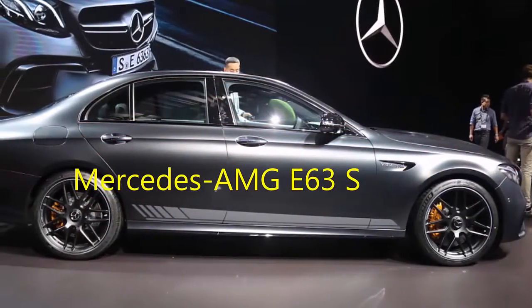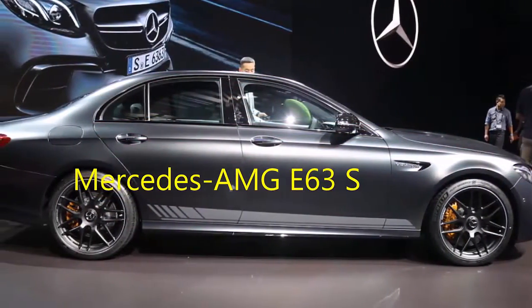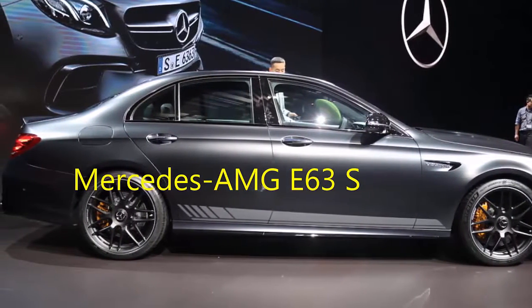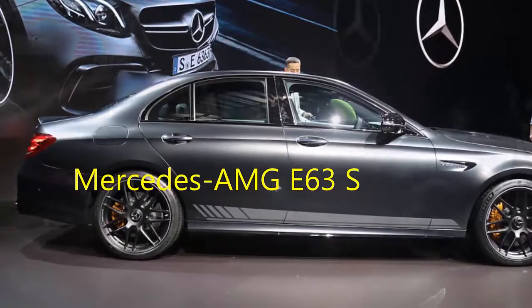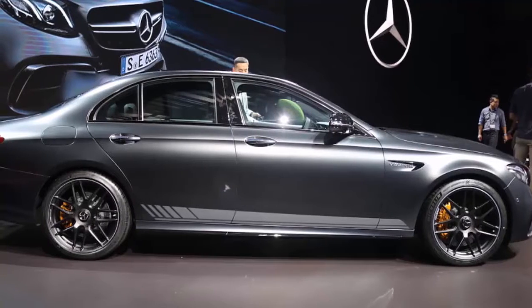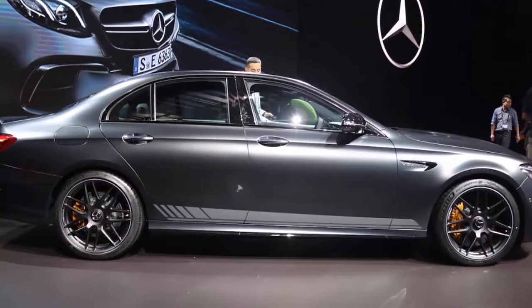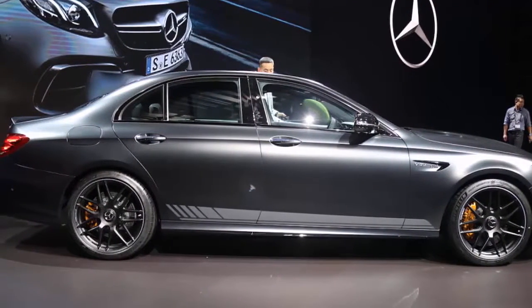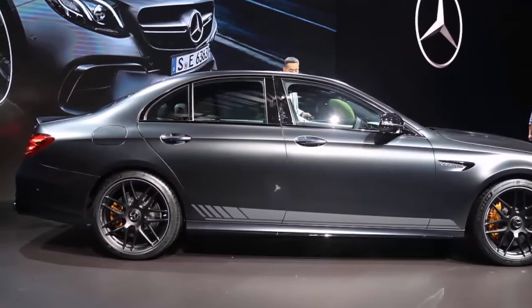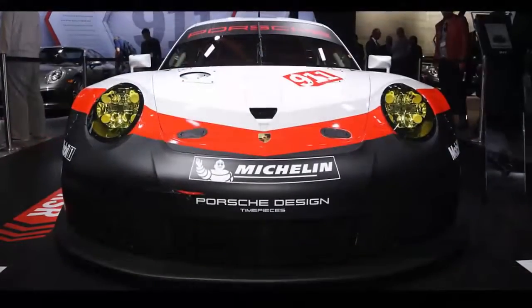Mercedes-AMG E63. Mercedes-AMG went quite overboard with the new E63 sedan. Its 4.0-liter V8 makes 603 horsepower in the E63 S model, and its all-wheel-drive system has a drift mode. You have to appreciate the lunacy of a luxurious family sedan with this sort of performance capability.